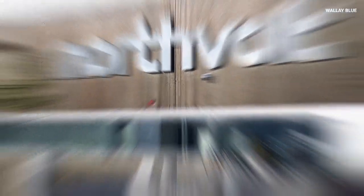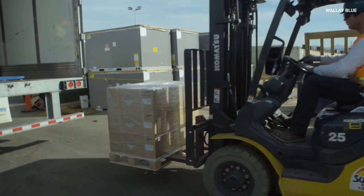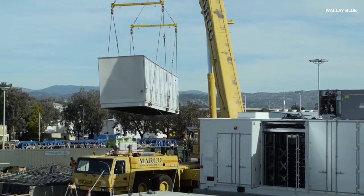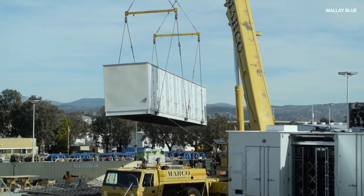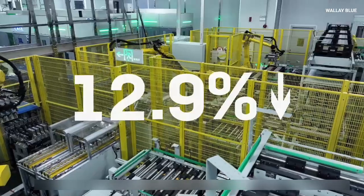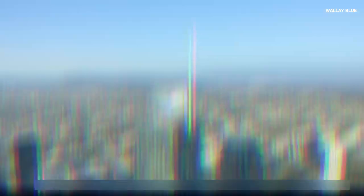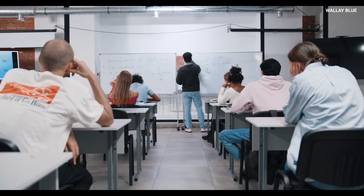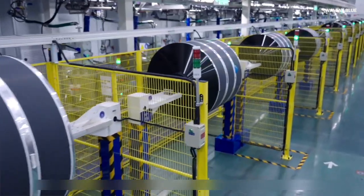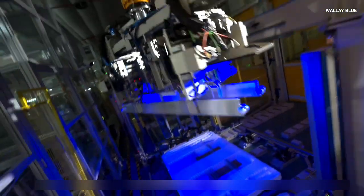The environmental benefits of sodium-ion batteries extend well beyond raw material abundance. Unlike lithium-ion batteries whose production often involves environmentally damaging mining practices for metals like cobalt and nickel, sodium-ion systems are built from non-toxic, readily available materials. This minimizes the ecological footprint during production and simplifies recycling processes, aligning with the goals of a circular economy. A study from the University of California Berkeley suggests that widespread deployment of sodium-ion batteries could help cut greenhouse gas emissions by as much as 50 percent by 2050.